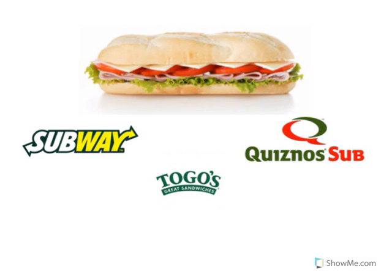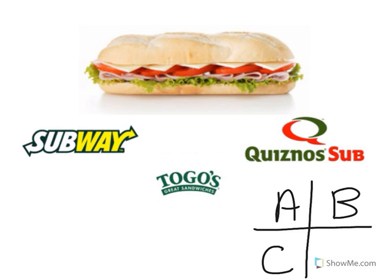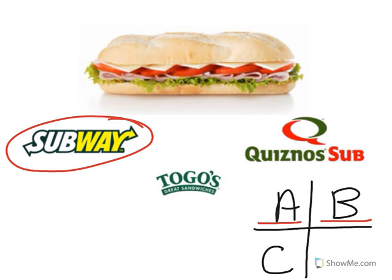Look at the restaurant logo. Is that A: Quiznos, B: Subway, or C: Togo's? That's right — Subway! You did a great job. Good job!